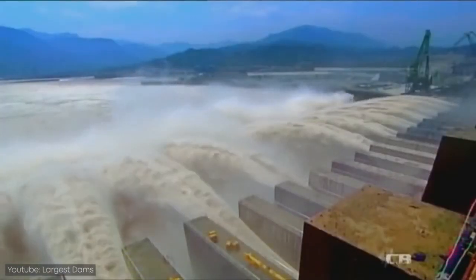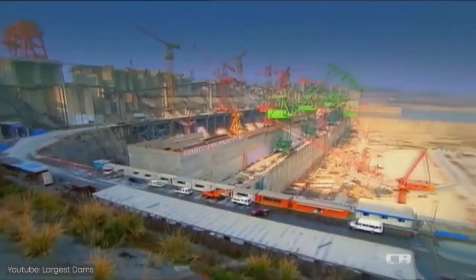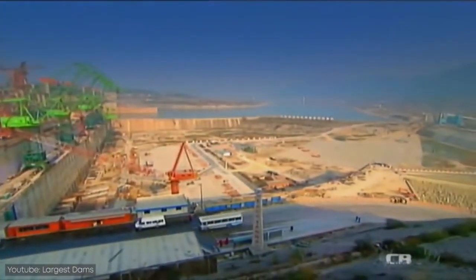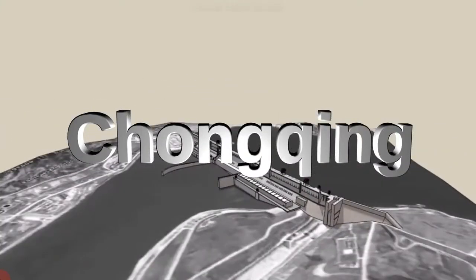The Three Gorges Dam has created an immense deep-water reservoir which allows freighters from the ocean to navigate 2,250 kilometers inland from Shanghai on the East China Sea to the inland city of Chongqing.